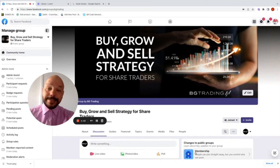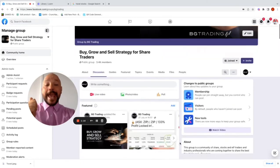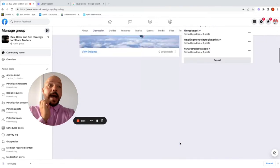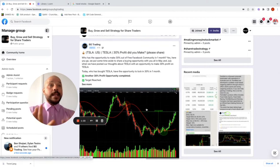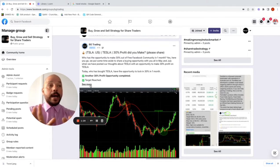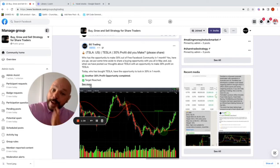About a month ago we posted in this group that Tesla was primed for a rally — it was trading at a technically discounted price and was at a great entry point for 20 to 30 percent. If you had bought the stock at that time based on our assumption, you would be at 30% profit on your position at the moment.